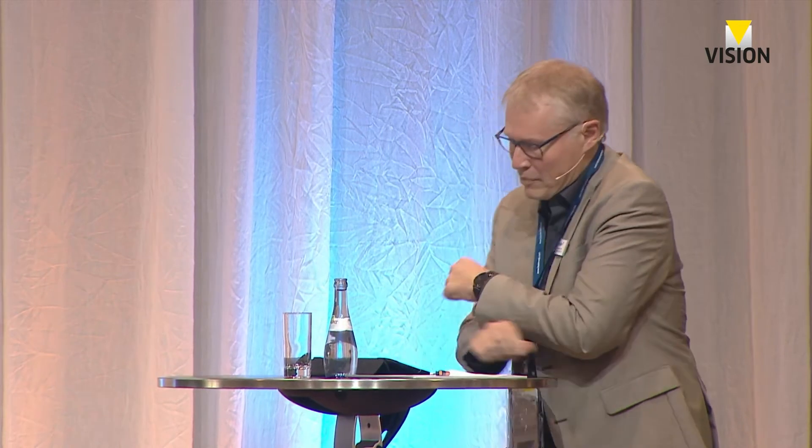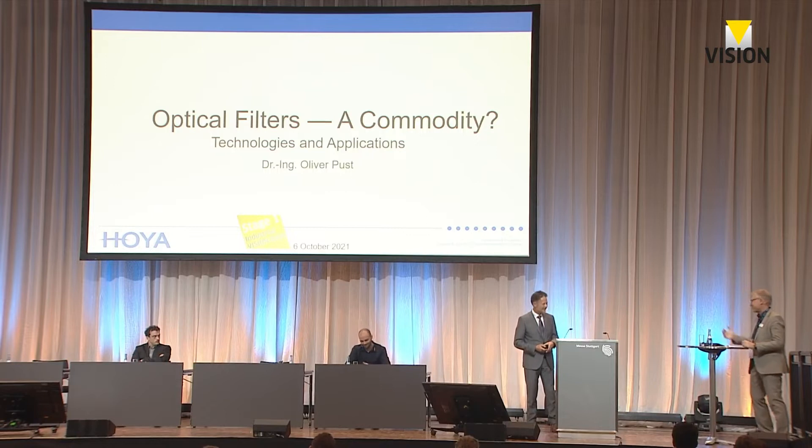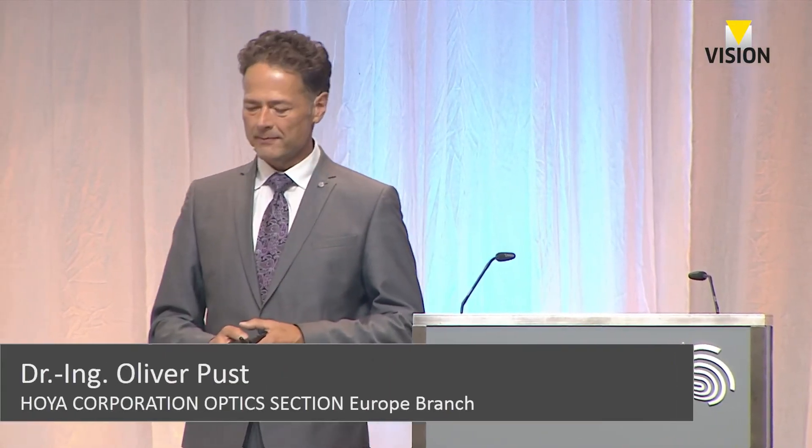I have the honor to introduce our last speaker in this session. This is Oliver Pust from the Hoya Corporation, and he will talk about optical filters as a commodity. The stage is yours. Thank you very much for the introduction. Good afternoon everybody. In the previous presentation we heard already something about optical filters, and in my presentation I will answer the question of whether optical filters are a commodity.